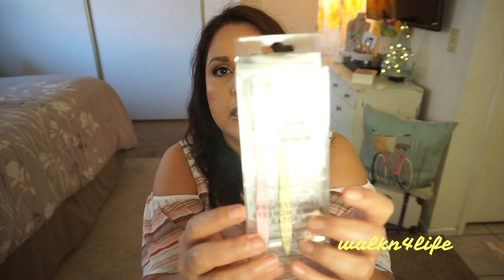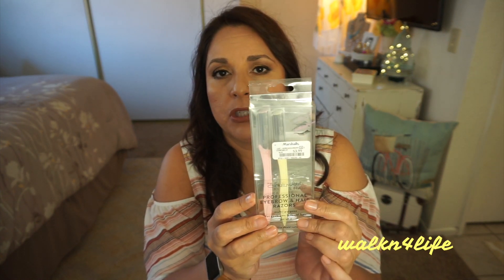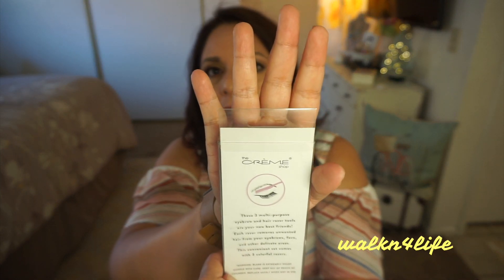From Marshall's, I picked up these professional eyebrow and hair razors — multi-purpose for eyebrows and facial hair. You get a set of three, and they are very, very sharp. I have to be extremely careful with them. They're $3.99 for three and they're from a brand called Cram Shop.